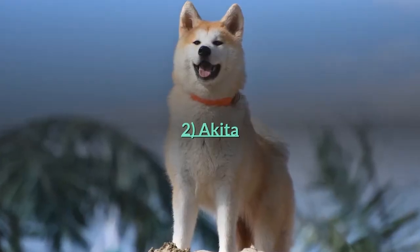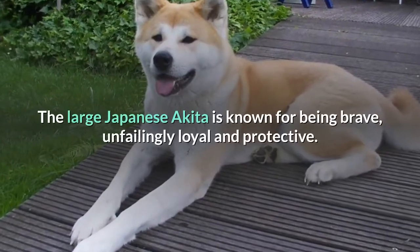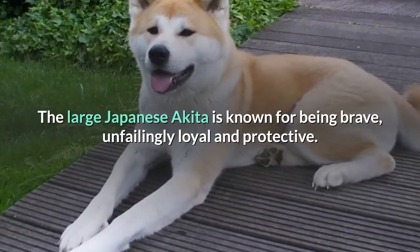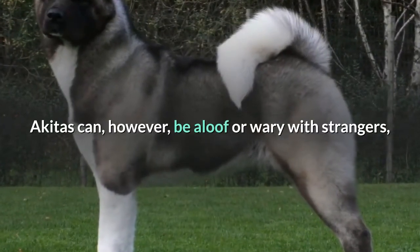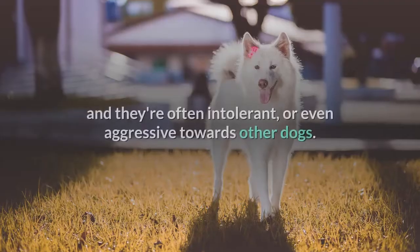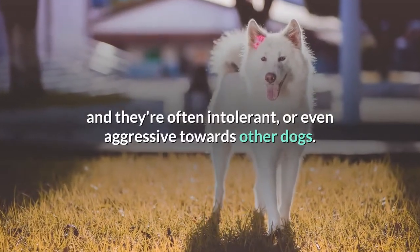The large Japanese Akita is known for being brave, unfailingly loyal and protective. Akitas can, however, be aloof or wary with strangers, and they're often intolerant or even aggressive towards other dogs.